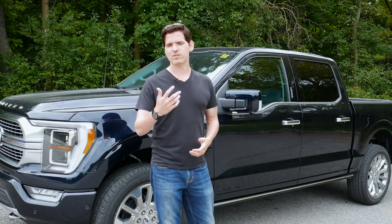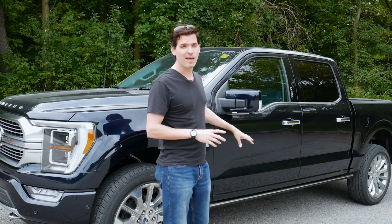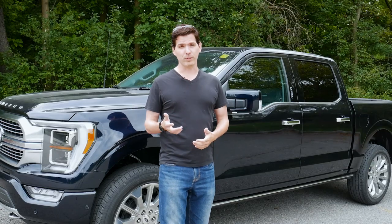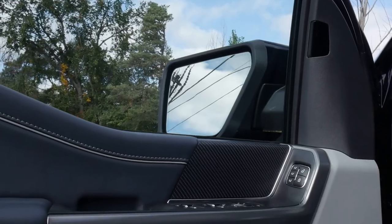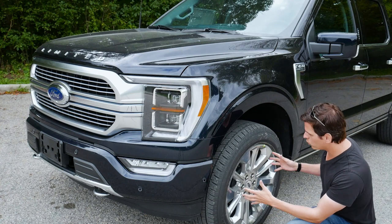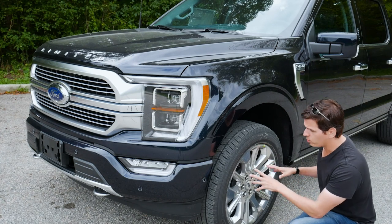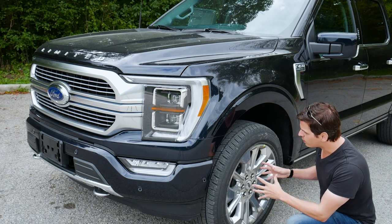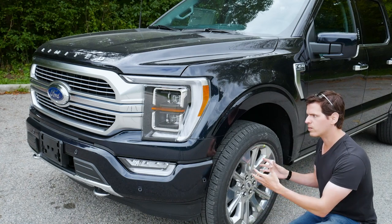You could load up the King Ranch or Lariat with similar features, but the beautiful part about the Limited is what's going on inside. We've got a gorgeous Admiral Blue seat, nice highlights, and a faux carbon fiber look on the doors. For wheels, the Limited gets 22-inch aluminum wheels. You could do hydro dipping or other aftermarket changes, but you don't have the option for other tire sizes within the Limited trim — strictly 22-inch rims.